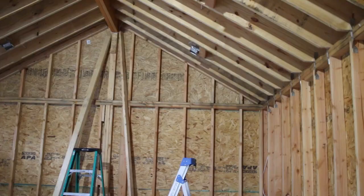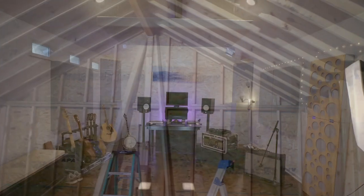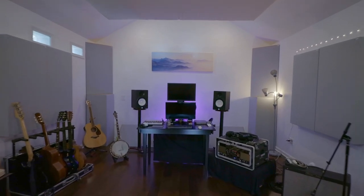I'm one to talk because I built a soundproof studio in my backyard, and I will say it was totally worth it — but not necessary for the average home studio.